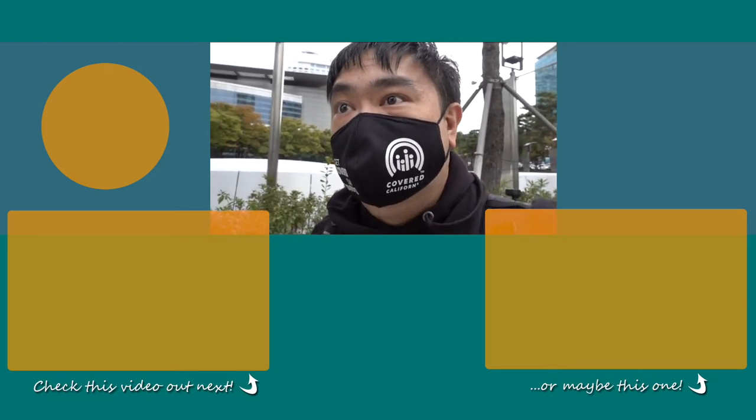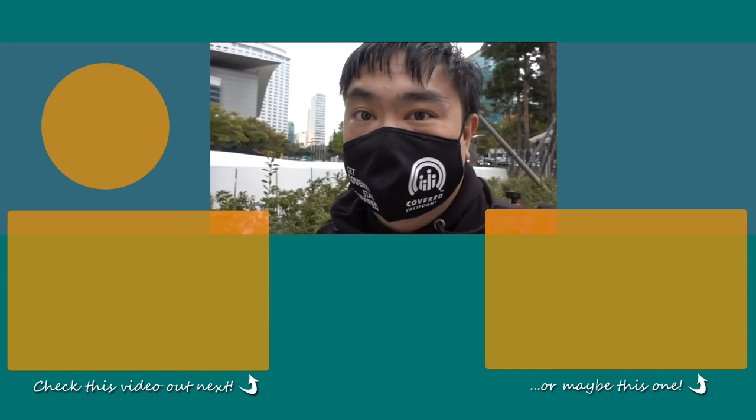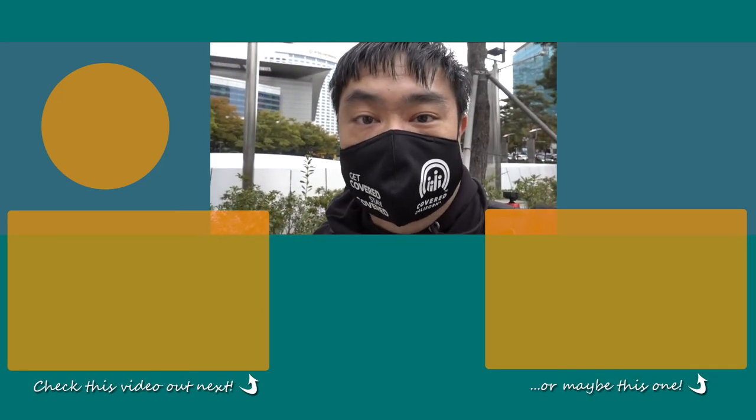Anyway, that's a quick look at the HDC building called The Tangent. We'll check you in the next video.